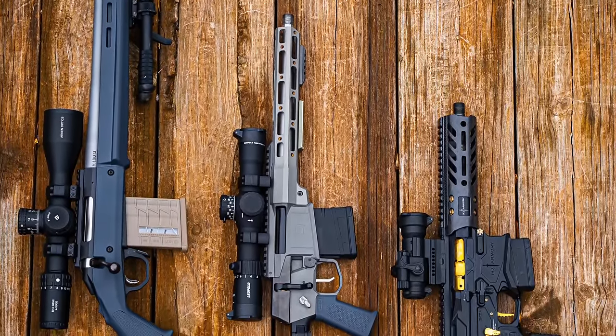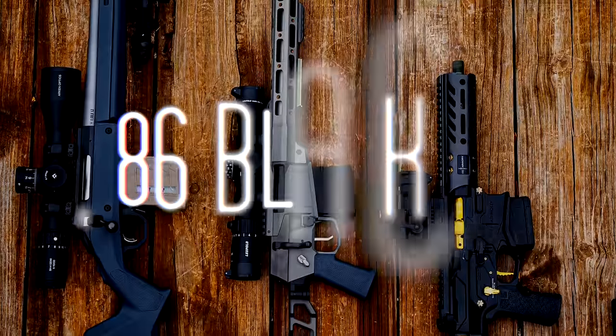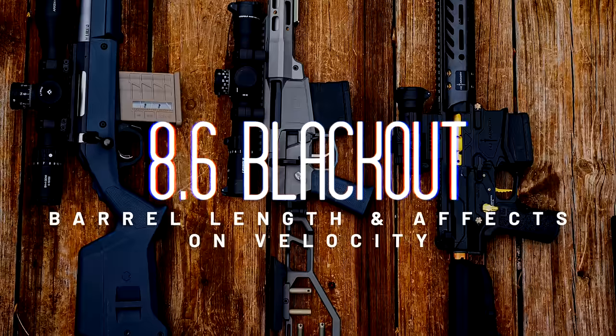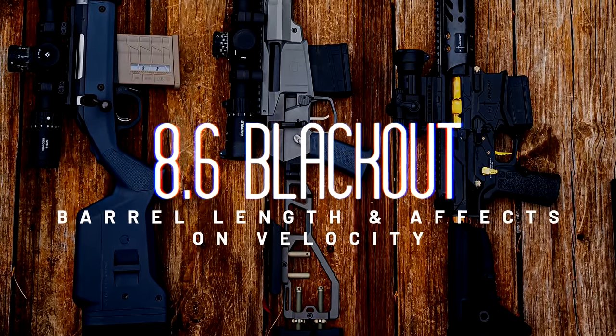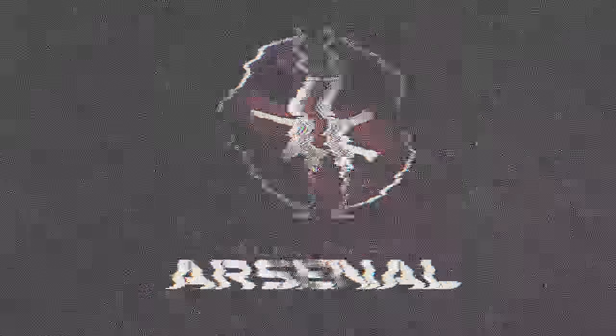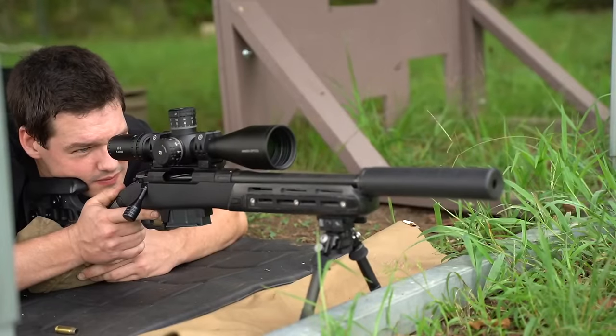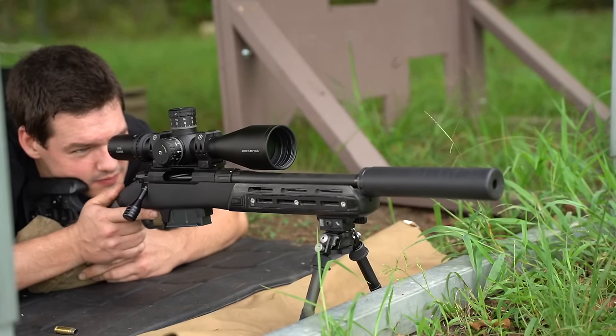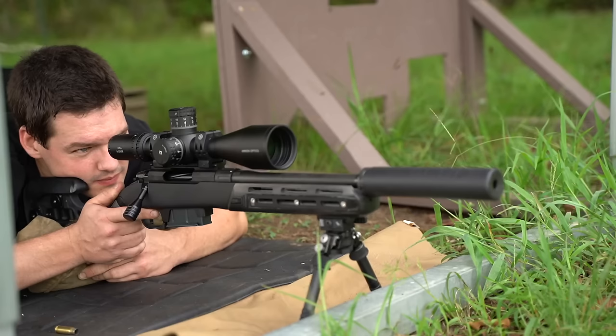This video is specifically about different barrel lengths and their effect on the velocity of the projectiles. One thing that has been assumed with 8.6 Blackout is that the ammo is very barrel length sensitive — basically, the ammo more or less has to be tailored to your barrel length. With 3 common barrel lengths — 8, 12, and 16 inches — many companies have specific loadings for each length.